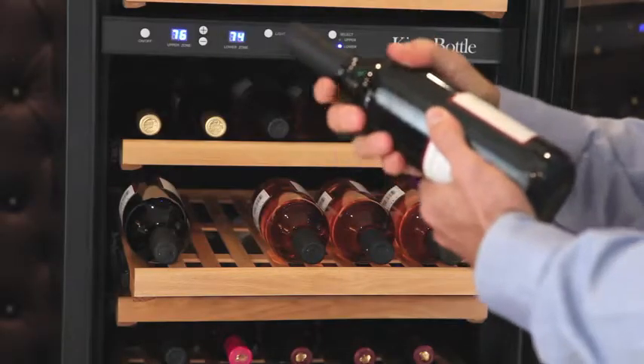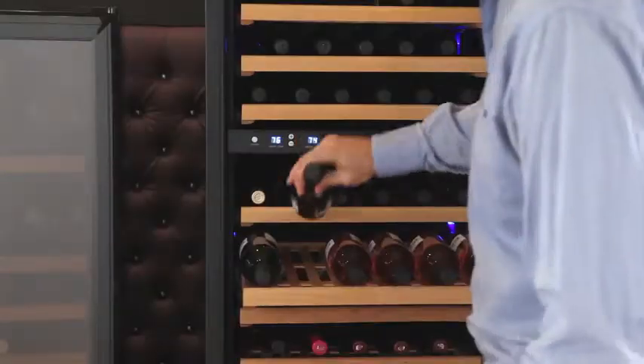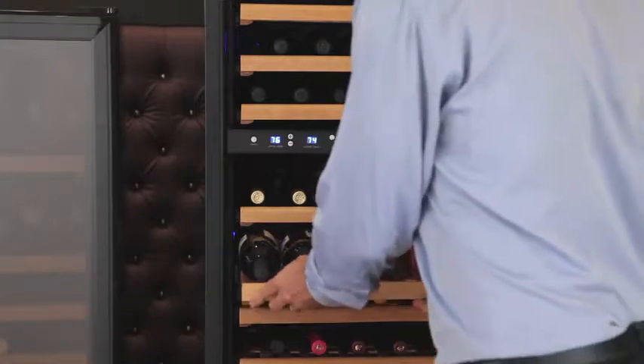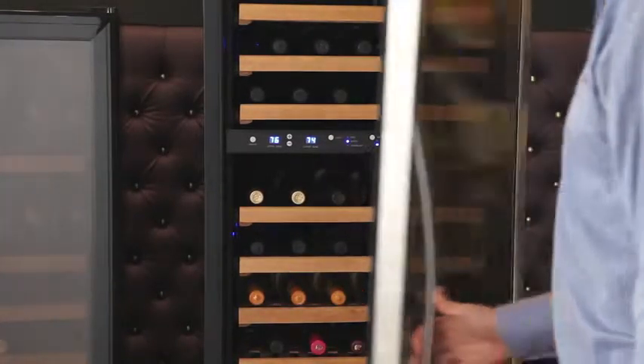The wood shelves in all of King's Bottle's coolers are placed lovingly on top of solid steel ball bearings that produce a silky smooth entrance and exit for your bottles, with the solid construction and reassurance that your cabinets will remain in the cooler.